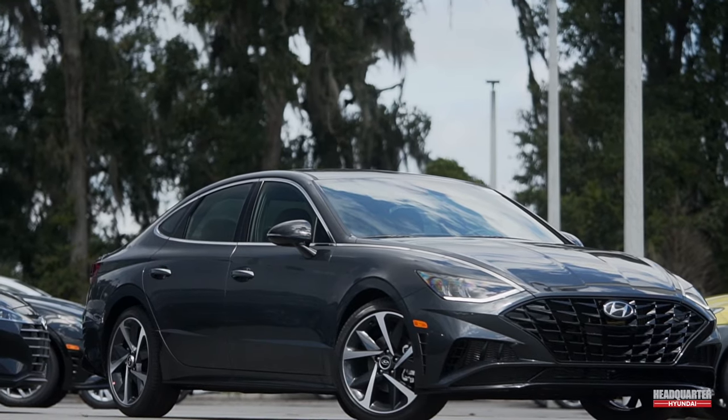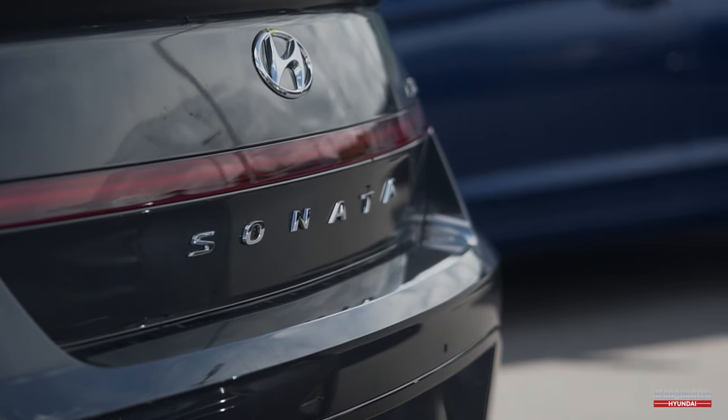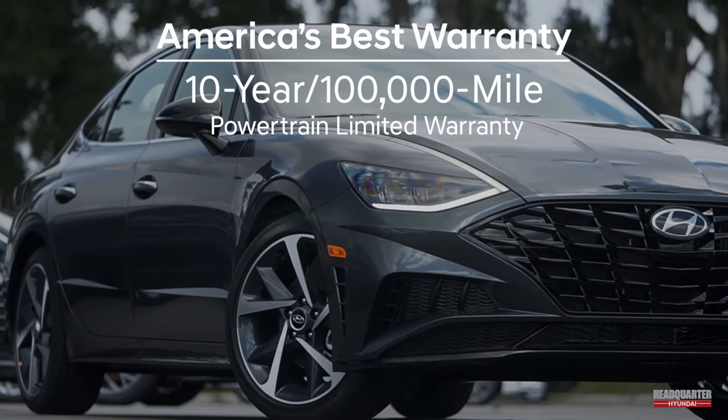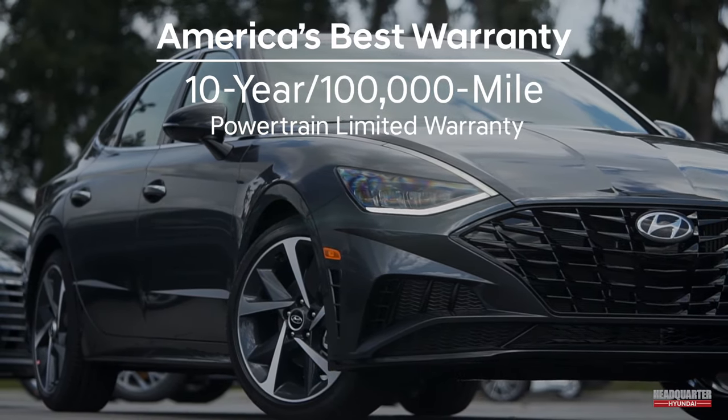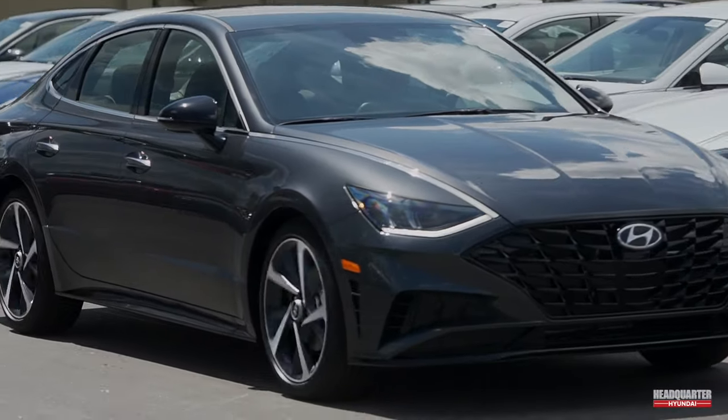Innovation after inspired innovation makes the new Hyundai Sonata the best thing to happen to sedans in, well, forever. Astonishing the world with reimagined everything, from sexy sports coupe design cues to tech and safety that bound into the future — the Hyundai Sonata's done it again.